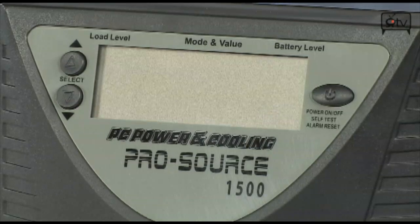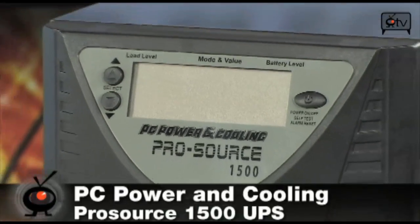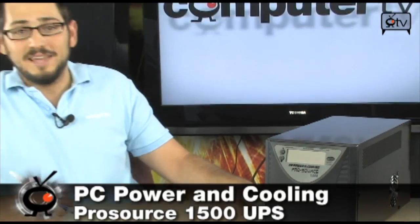The PC Power & Cooling ProSource 1500 is a 1500 volt-ampere uninterruptable power supply. It actually provides about 900 watts maximum, so that means it can do about 12 minutes at average load, which in their specifications is about 600 watts.